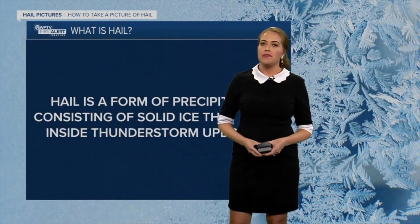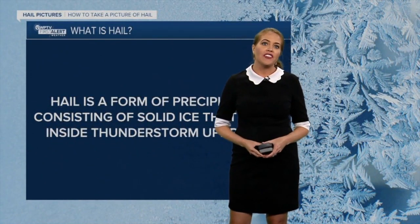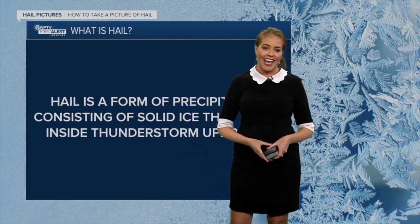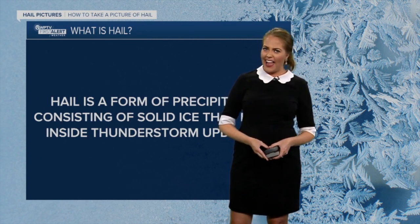Thank you so much for joining us. First Alert Weather Spotter meteorologist Katia Hall is here to talk about hail today. What is hail anyways?